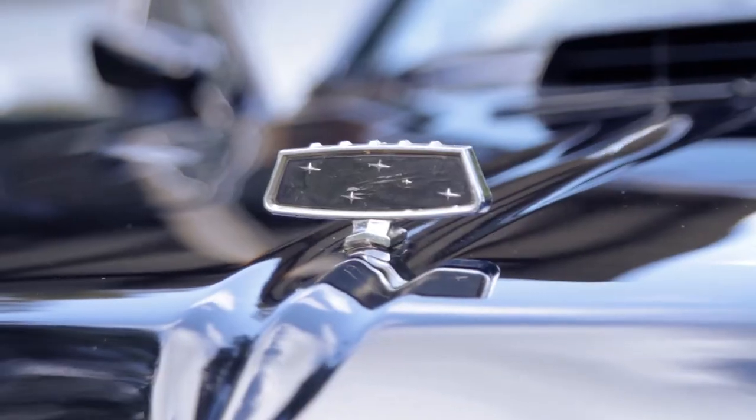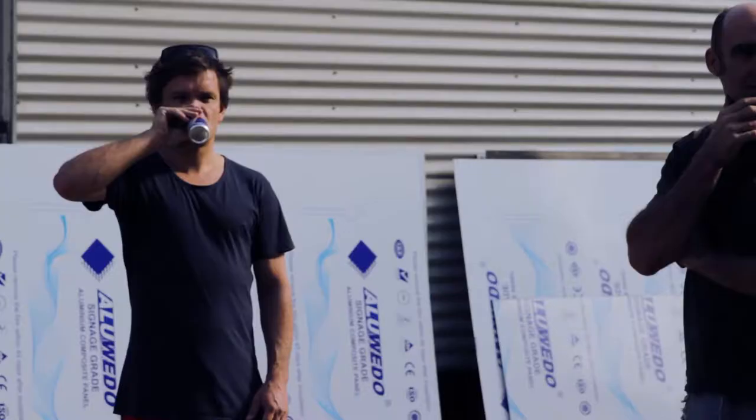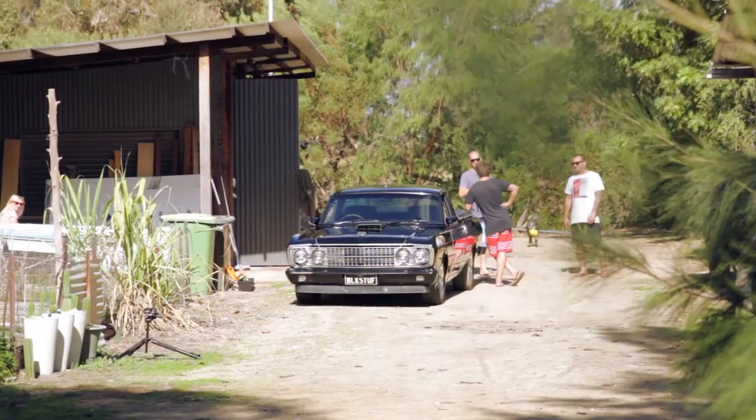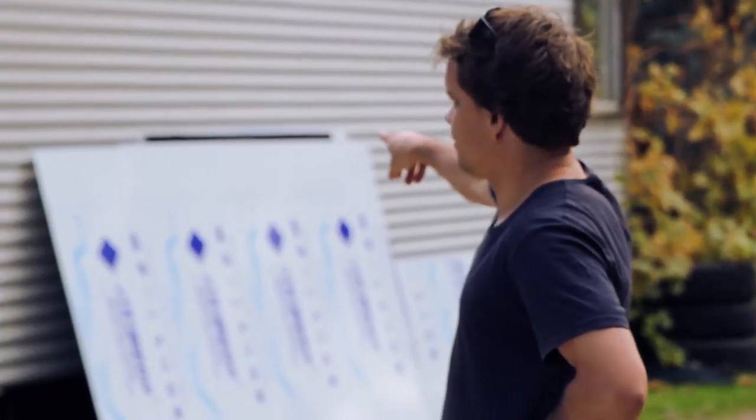If you know anything about burnouts, you know that it's not something you could replicate with a paintbrush. So the first stage was obviously doing the burnouts — I had a bunch of friends who were doing that, and then I kind of see what I can do with it from there.